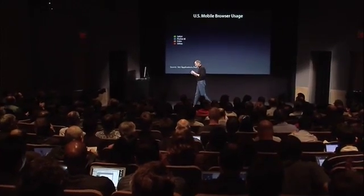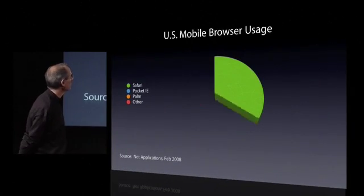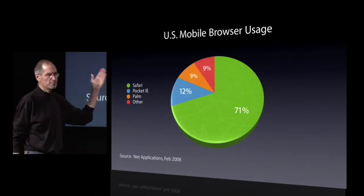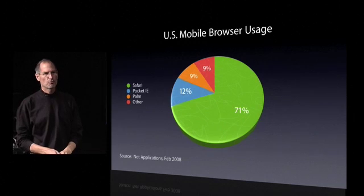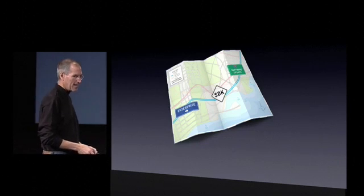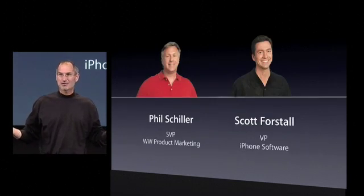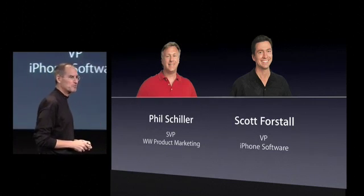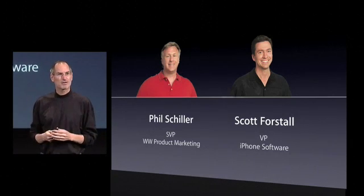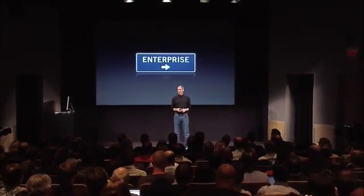The second thing is, as you know, the iPhone is really bringing the Internet to a mobile device for the first time — you really do have the Internet in your pocket. And that's being borne out by the usage statistics for U.S. mobile browser usage. Look at this: iPhone, 71% of U.S. mobile browser usage. So let's get on with what we have to talk about today in terms of the iPhone software roadmap. I've asked two of my colleagues to do the heavy lifting today: Phil Schiller, our Senior Vice President of Worldwide Product Marketing, and Scott Forstall, our Vice President of iPhone Software. The first thing we're going to talk about is iPhone in the enterprise, and for that I'm going to hand it over to Phil.